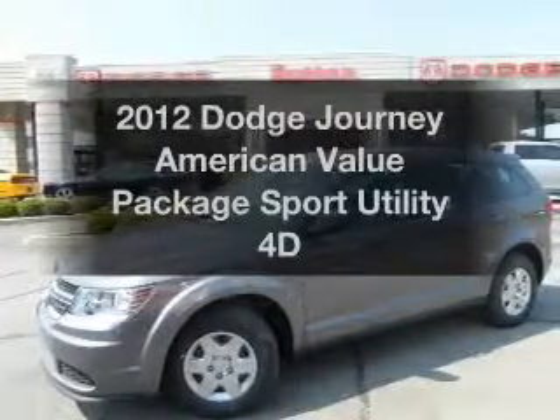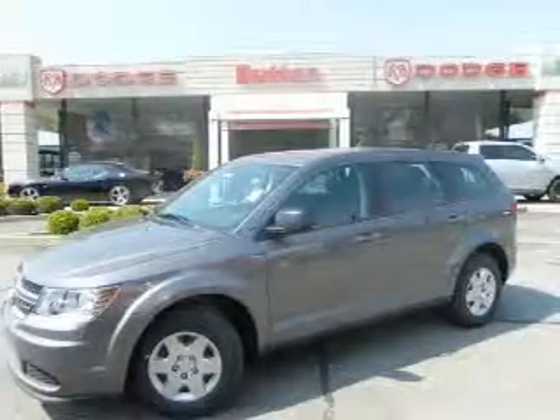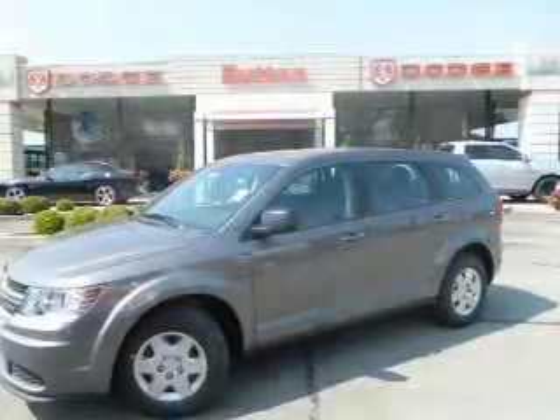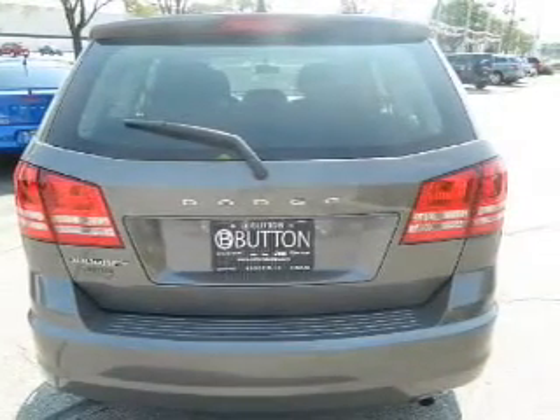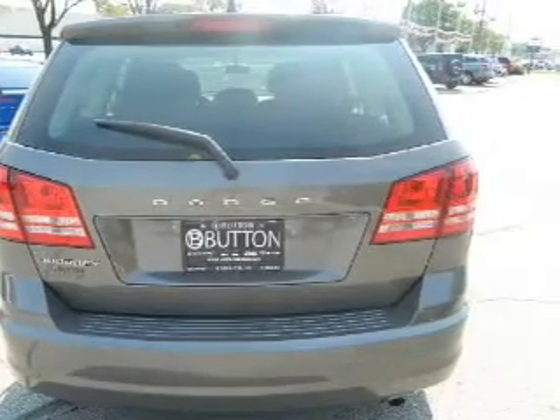Check out this 2012 Dodge Journey. This is the set of wheels you've been looking for, with a reliable engine that responds smoothly to its automatic transmission. Premium wheels give a more luxurious look. The anti-lock braking system will help deliver you safely to your destination. Enjoy the comfort of dual temperature controls.